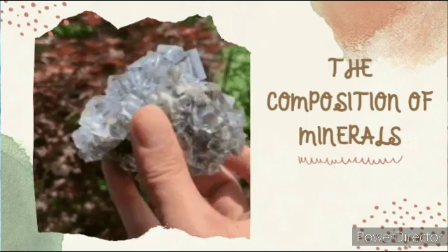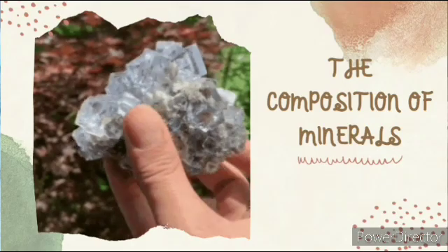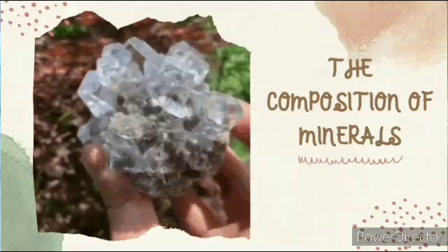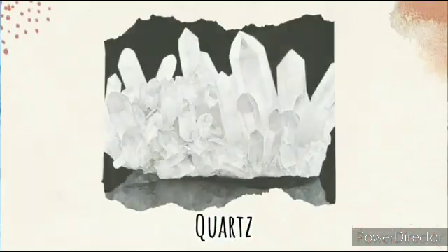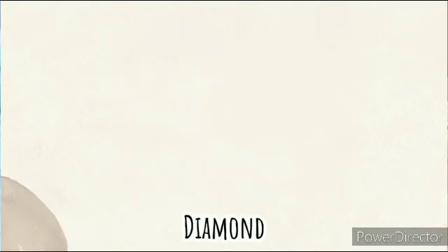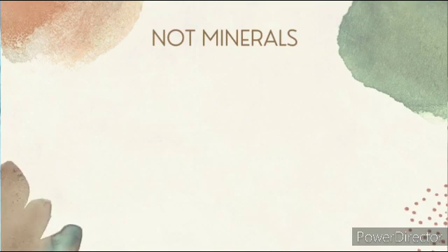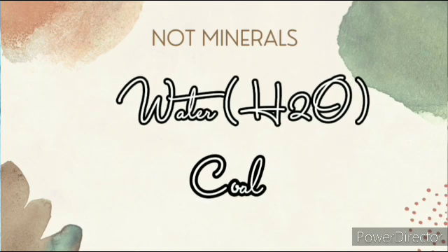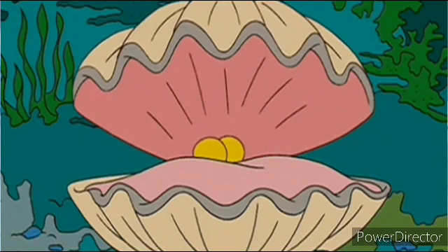There are approximately 4,000 known minerals, uniquely defined by their chemical composition and internal structure. You are now familiar with minerals such as quartz, halite in the form of rock salt, gold, and diamond. Many materials found on the Earth's surface are not minerals. Water is not a mineral because it is not a solid, though it has the same formula as ice. Coal is not a mineral because it is made up of plant remains, lacks a particular composition, and its atoms are not arranged in an orderly way.